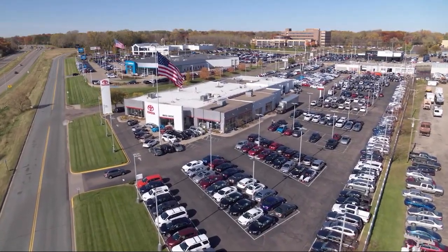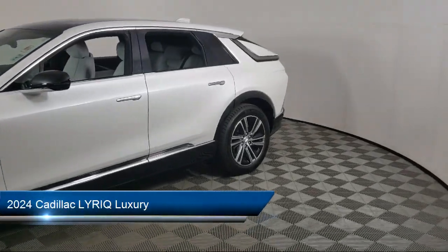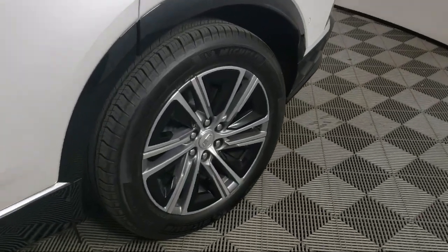Invergrove Toyota welcomes your interest in one of our great vehicles that comes equipped with navigation, remote trunk release, keyless entry, rear spoiler, air conditioning, traction control, and cruise control.